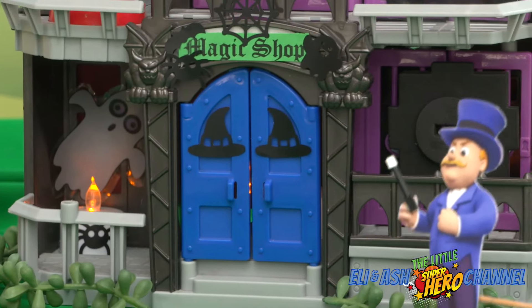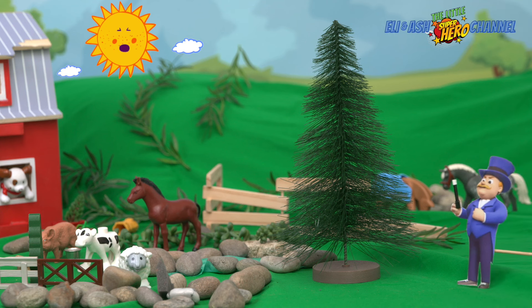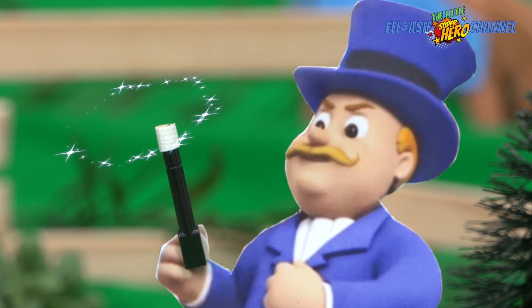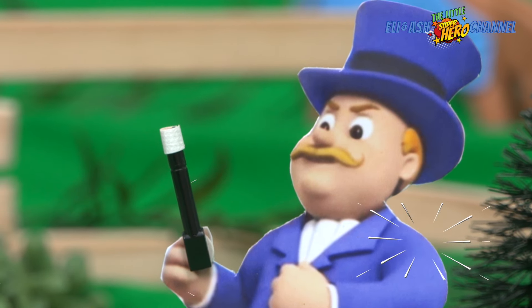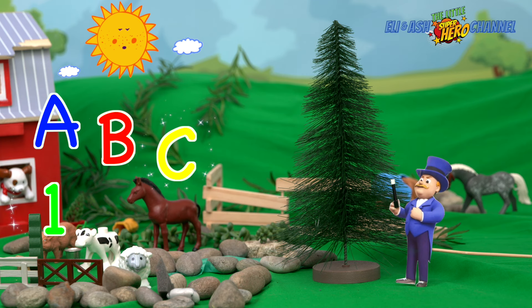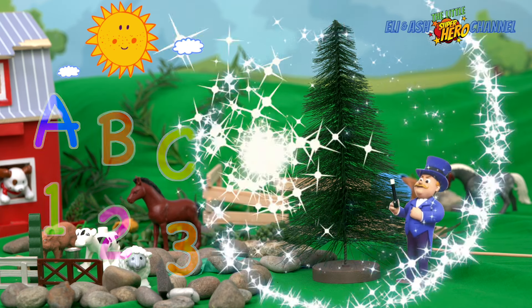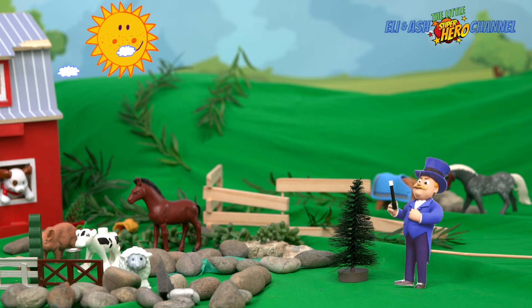Let's have some fun. Hmm, this tree is blocking my sunshine. Magic wand, wave and tap, touch your nose and clap, clap, clap. A, B, C and 1, 2, 3. Allakazam, you will be smaller. Well, that's better.